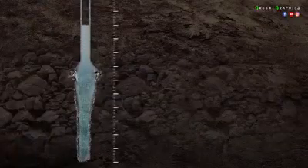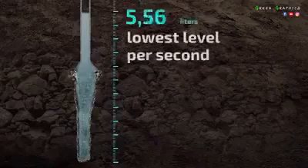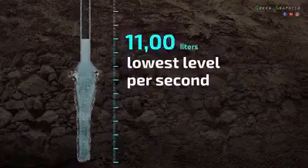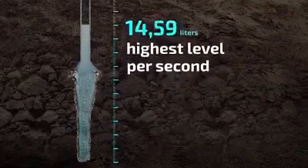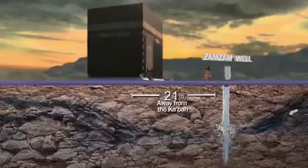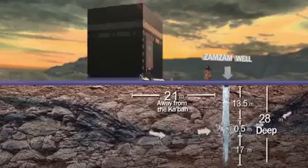By the grace of God, Zamzam's fresh water continues to outflow at 11 liters per second as a minimum rate and 18.5 liters per second as a maximum. The amazing thing is that such a prolific well is only 31 meters deep, underneath the Kaaba diameter.